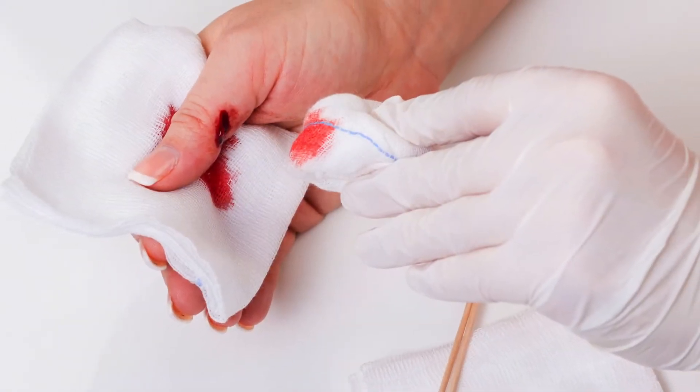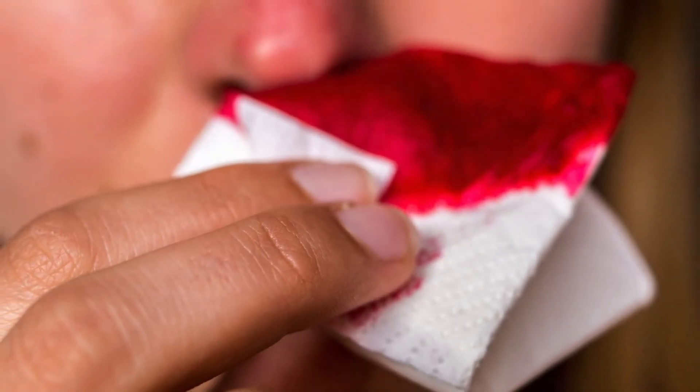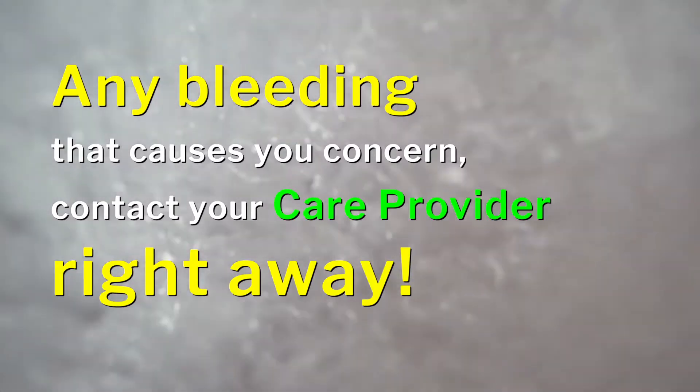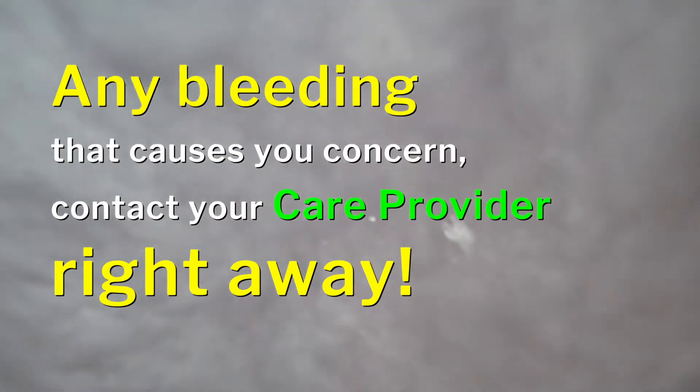Since these drugs inhibit platelets and slow the clotting system, you may find that you bleed a little bit more easily than before. Therefore, do not be surprised if it takes a little longer to stop bleeding if you cut yourself, or if you have occasional minor nosebleeds or bruise more easily. While unlikely, if you do notice blood in your urine or stools, or have a major nosebleed, bruising, or any other bleeding that causes you concern, contact your care provider right away.